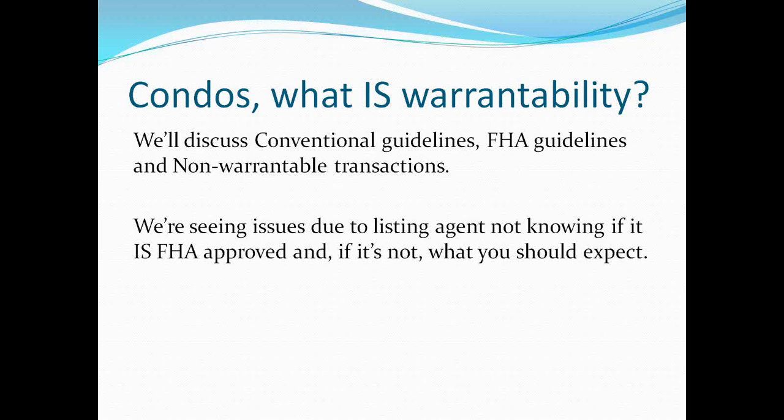The problem is if the condo is not FHA approved, then no buyer can get an FHA loan on it. In our advertising on the MLS, we list the types of loan programs that are available — cash, conventional, FHA, or VA — and this is something I need to know up front. So how do I figure out if my condo listing is warrantable?